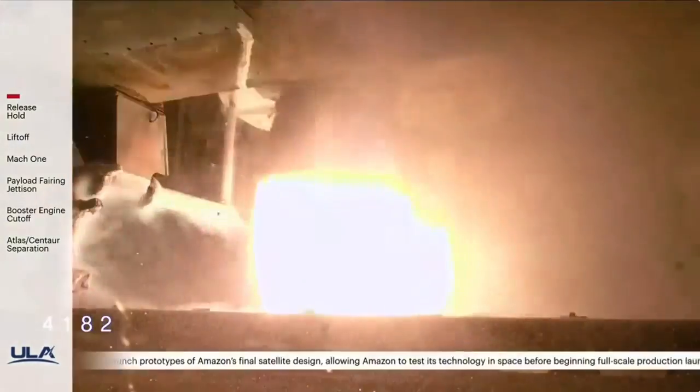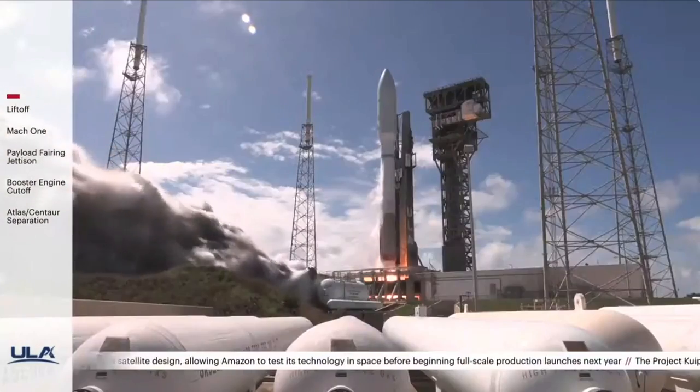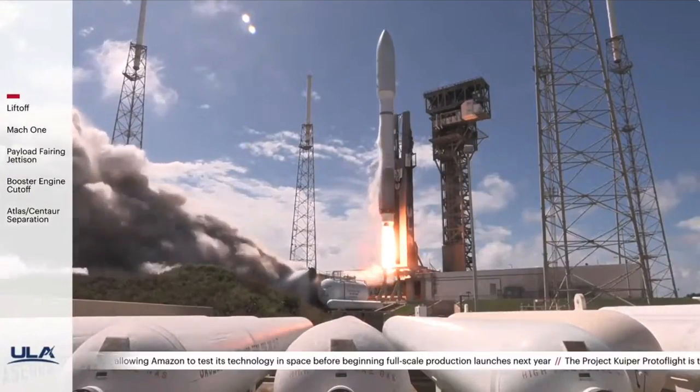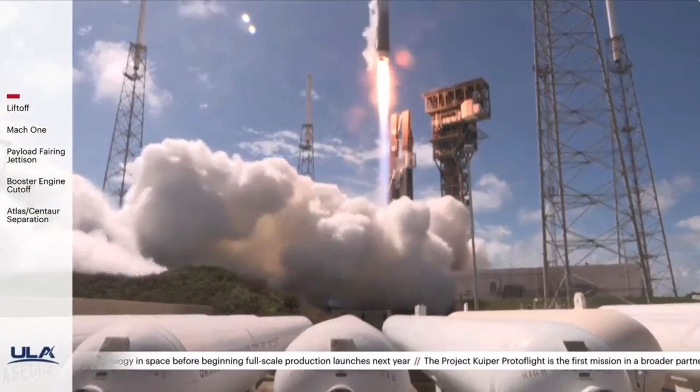We just heard flight commentator Rob Gannon confirm the successful completion of the early phase of today's flight, and all systems continue to operate nominally. We have ignition and liftoff of the United Launch Alliance Atlas V rocket carrying the protoflight mission for Amazon's Project Kuiper.